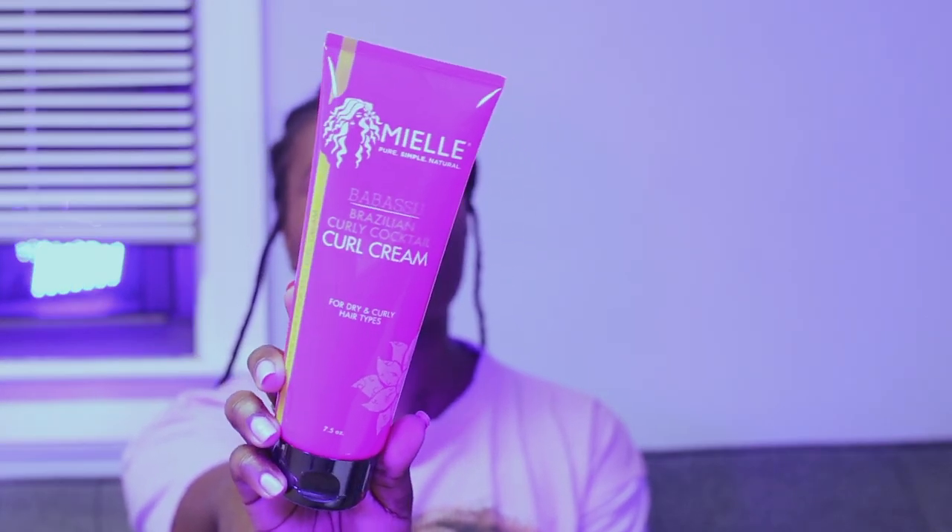First, of course, we have the Miel Organics Babassu Curl Cocktail curl cream. I absolutely love this product — it is just so beautiful, it smells so good, and whenever I have my natural hair out it just curls it up and defines it. This is one of the first products I tried when I went natural and my hair just loved it.